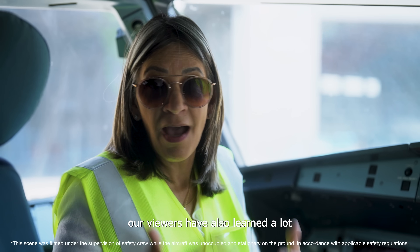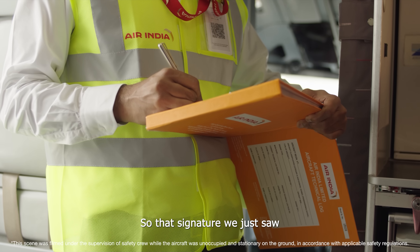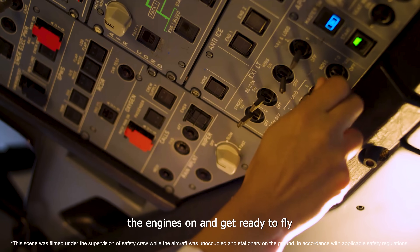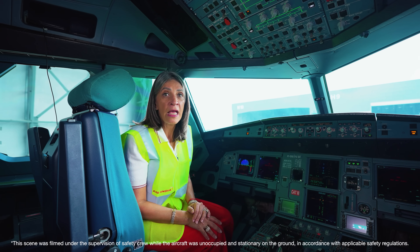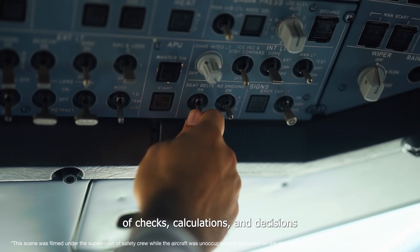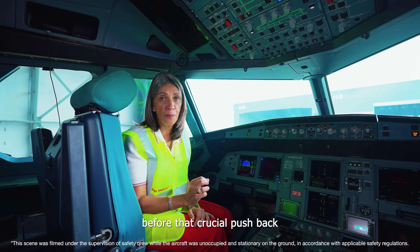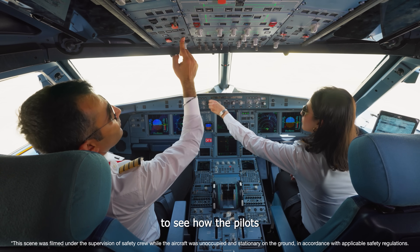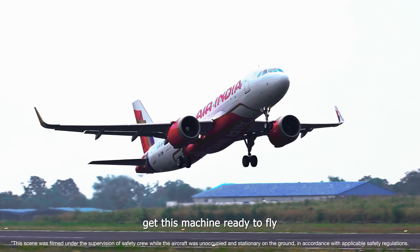That signature is literally the key to starting everything. The pilots don't just jump in, switch the engines on and get ready to fly. There's a choreographed sequence of checks, calculations and decisions before that crucial pushback. Next episode, we come back to the cockpit to see how the pilots get this machine ready to fly.